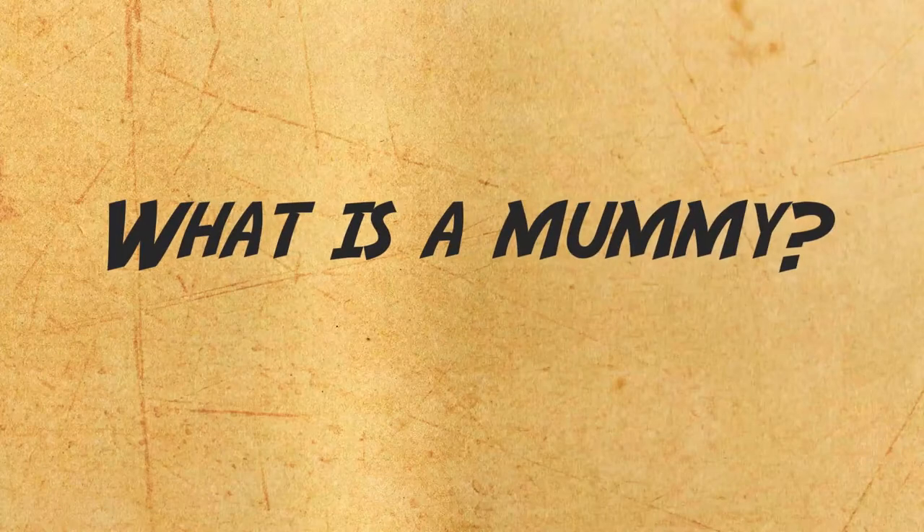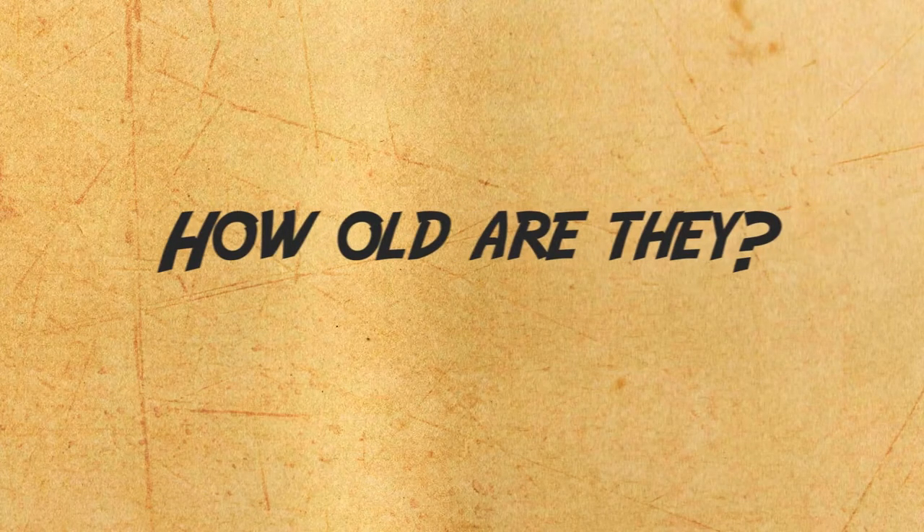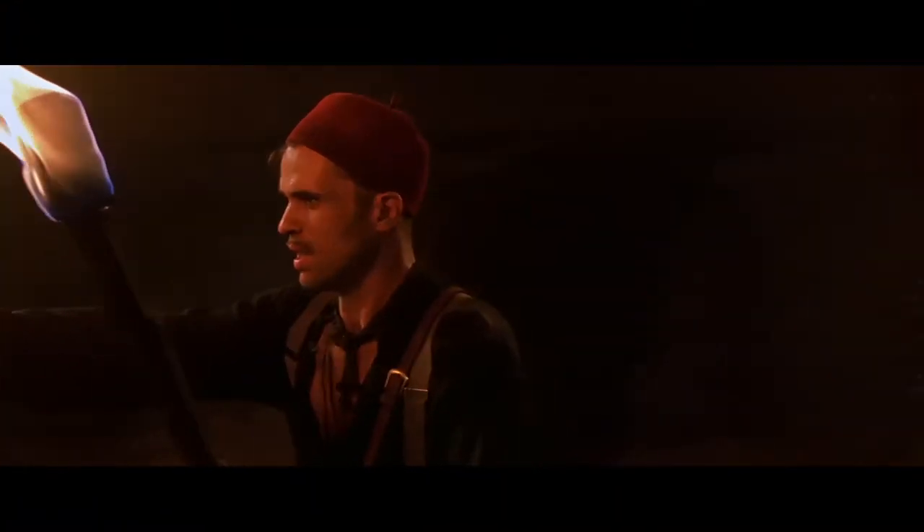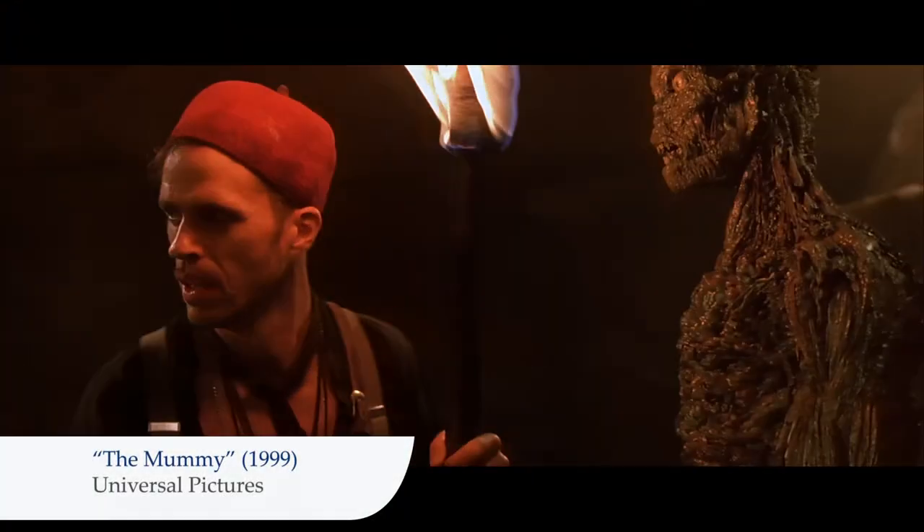What is a mummy? Where can you find them? How old are they? Can they come to life? Well, that last one will happen only in movies.